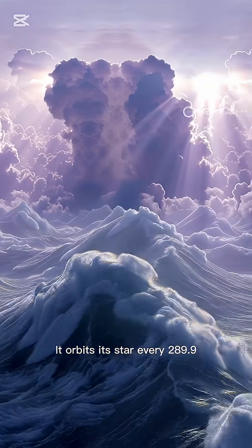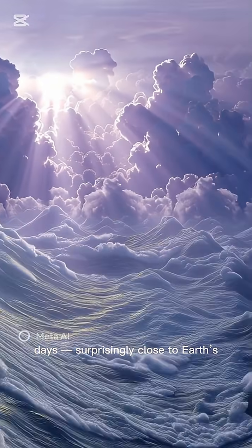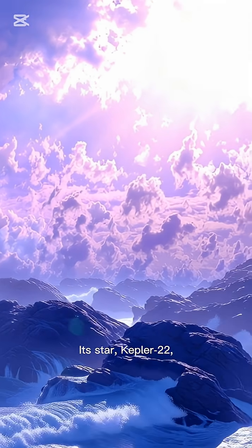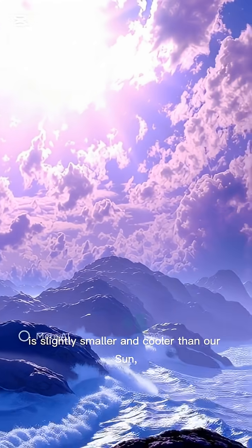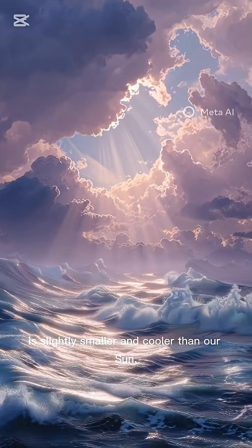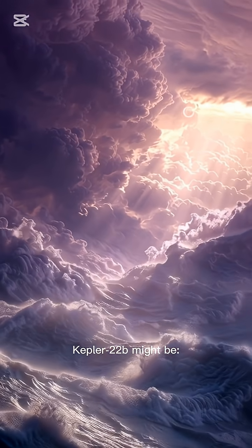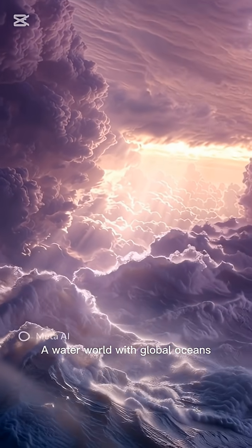It orbits its star every 289.9 days — surprisingly close to Earth's 365-day orbit. Its star, Kepler-22, is slightly smaller and cooler than our sun, making the planet's position ideal for life. Kepler-22b might be a water world with global oceans.